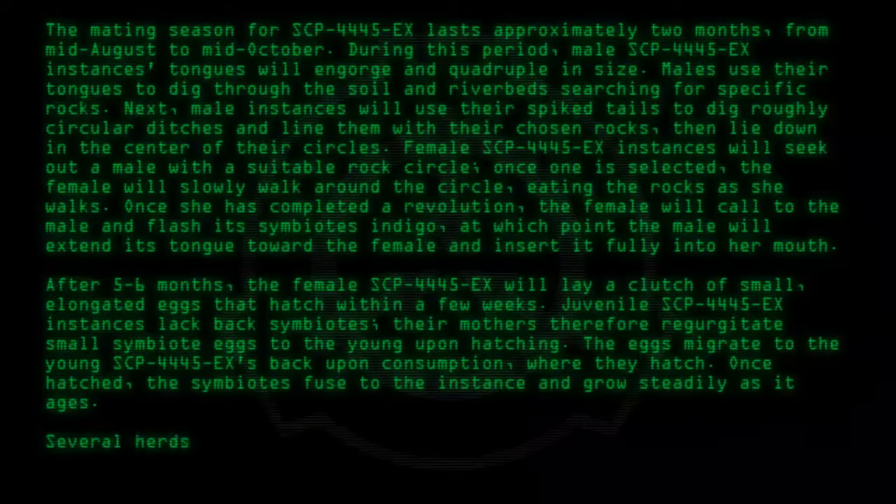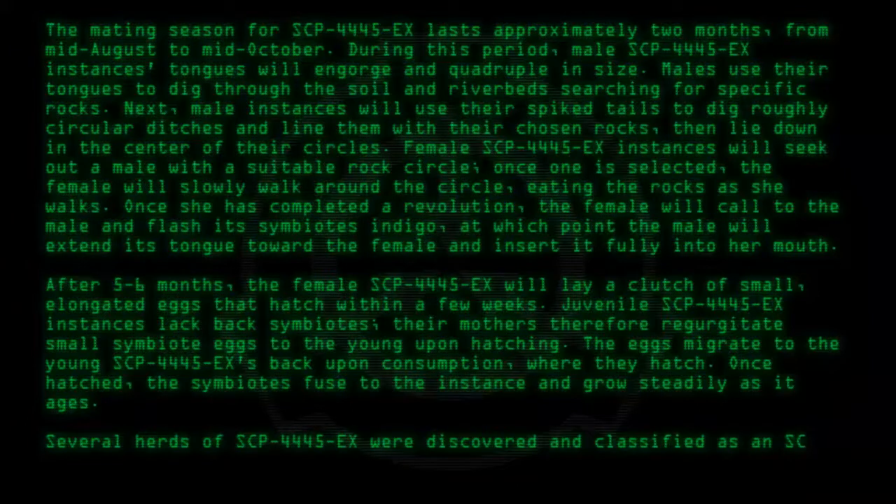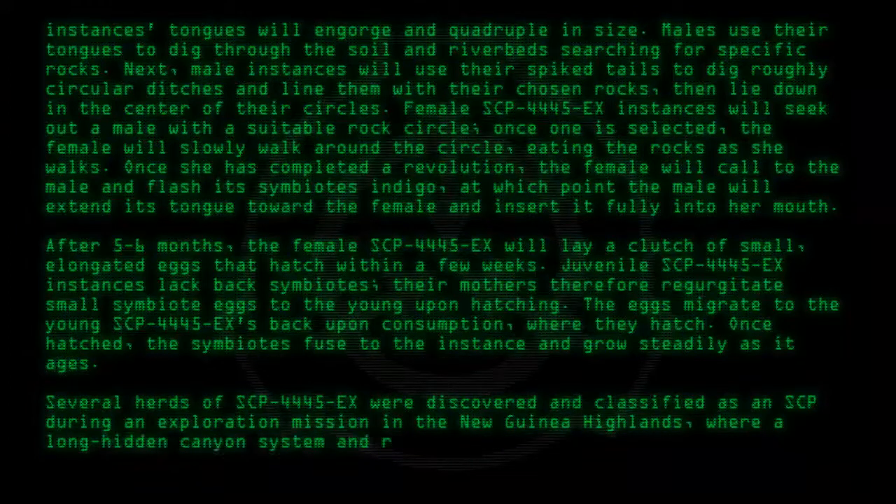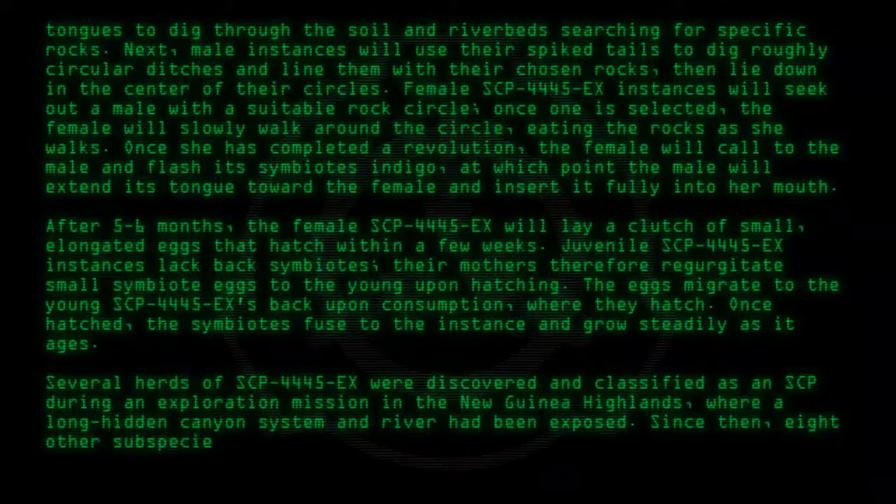Several herds of SCP-4445-EX were discovered and classified as an SCP during an exploration mission in the New Guinea highlands, where a long-hidden canyon system and river had been exposed. Since then, eight other subspecies of SCP-4445-EX have been discovered.